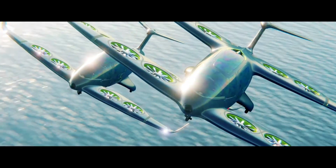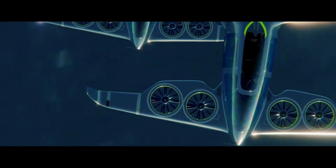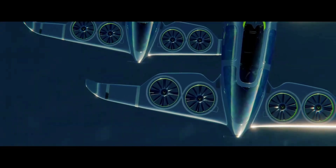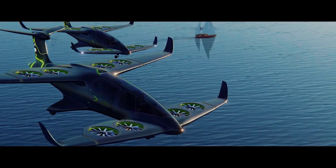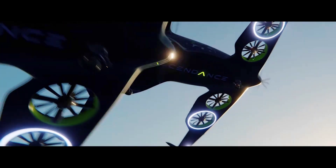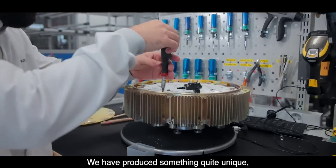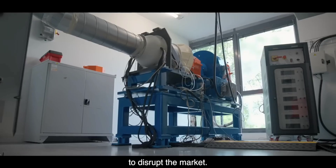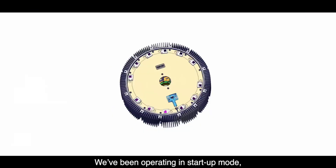The aircraft has been in the works for a while now, and presently Ascendance is working on a demonstrator. We've learned that the demo aircraft will be powered by a pair of Enginius electric motors built by French aerospace giant Safran, each capable of delivering 134 horsepower. The Enginius became, back in February, the first electric motor for aircraft to receive proper certification from the European Union Aviation Safety Agency.